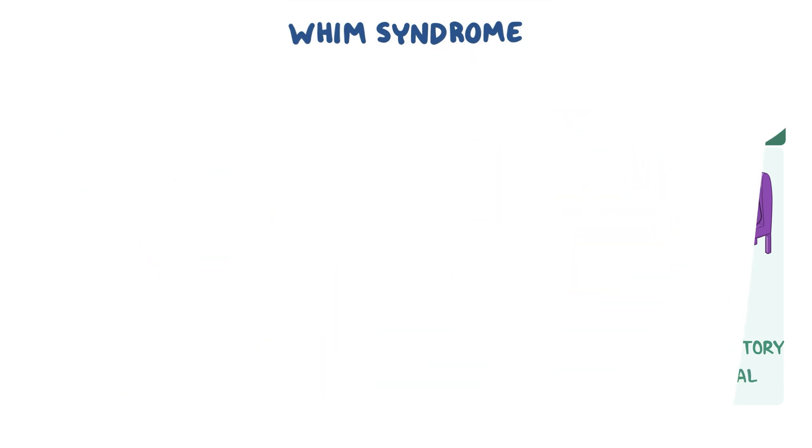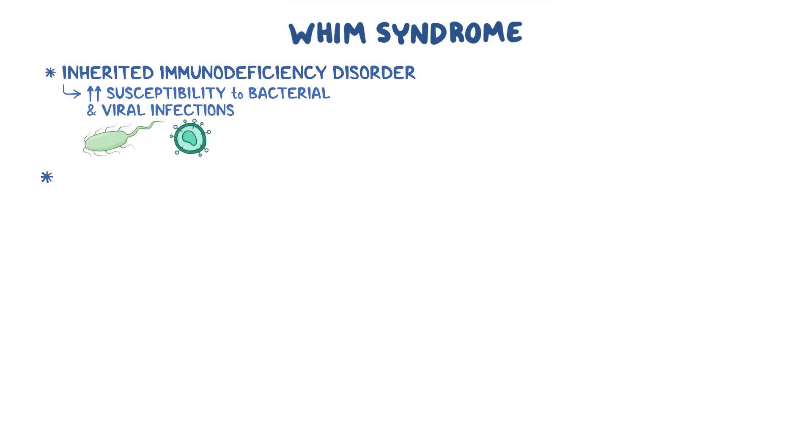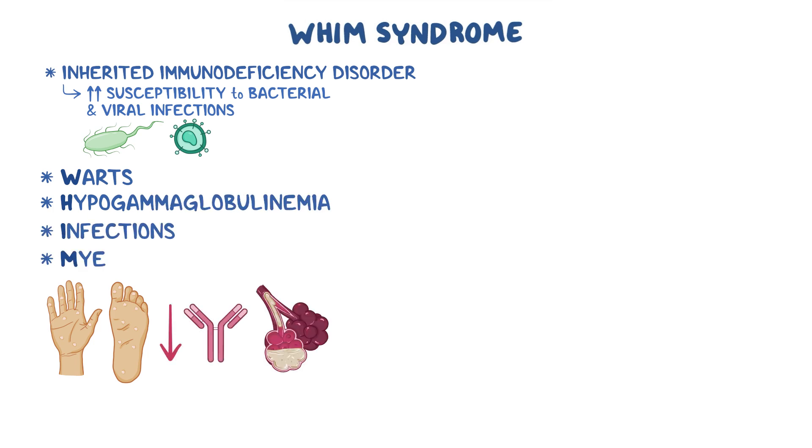As a quick recap, WHIM syndrome is an inherited immunodeficiency disorder that causes individuals to be more susceptible to bacterial and viral infections. The main signs and symptoms include warts, hypogammaglobulinemia, infections, and myelokathexis.